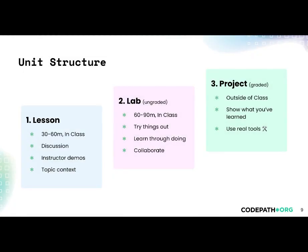Both courses are 10 units long, with each unit consisting of a lesson, lab, and project. The lesson is 30 to 60 minutes long, and will consist of discussion, instructor demos, and context on the topic. Lab is your chance to try things out, to learn through doing, and to collaborate with your peers. The project is your chance to show what you've learned — completed outside of class between sessions, you'll use real-world tools to complete a given task.